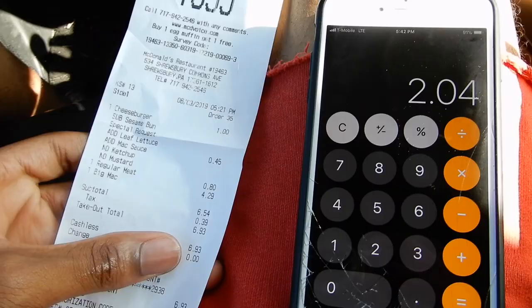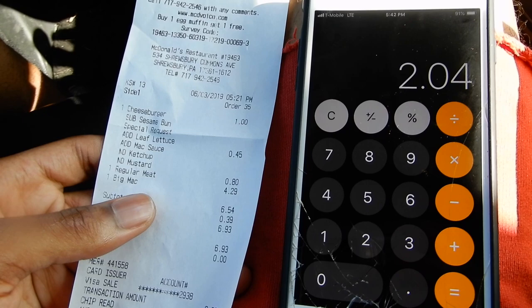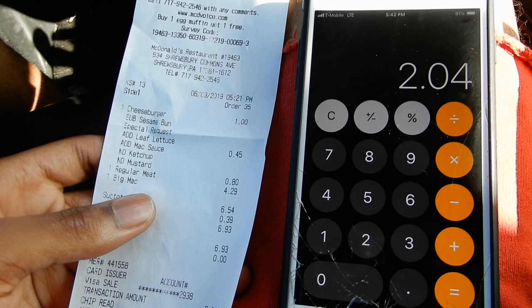So $4.29 minus $2.25 — that's a two dollar difference. A whole two dollar difference just because of the name. I don't know why there's such a big difference, but there's a whole two dollar difference. I just saved myself two dollars. This is a life hack if you're trying to save money — you gotta get on my game, man.